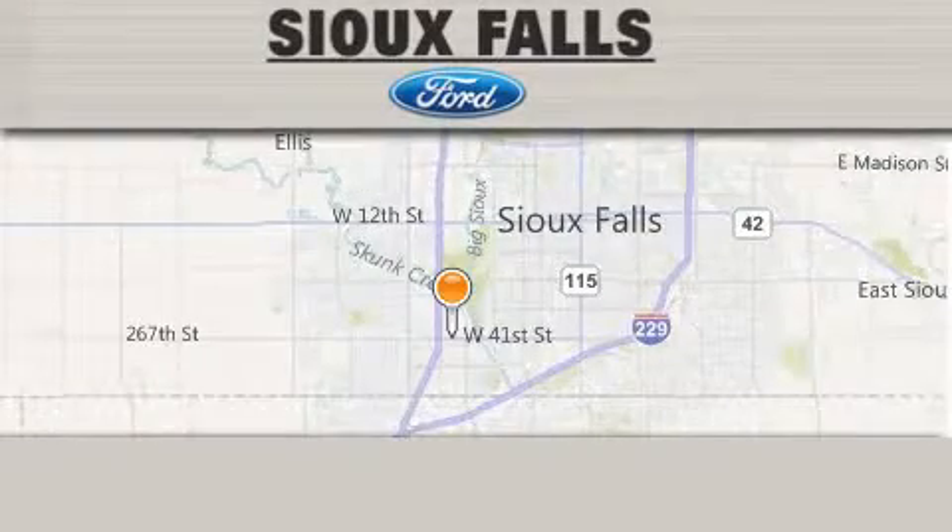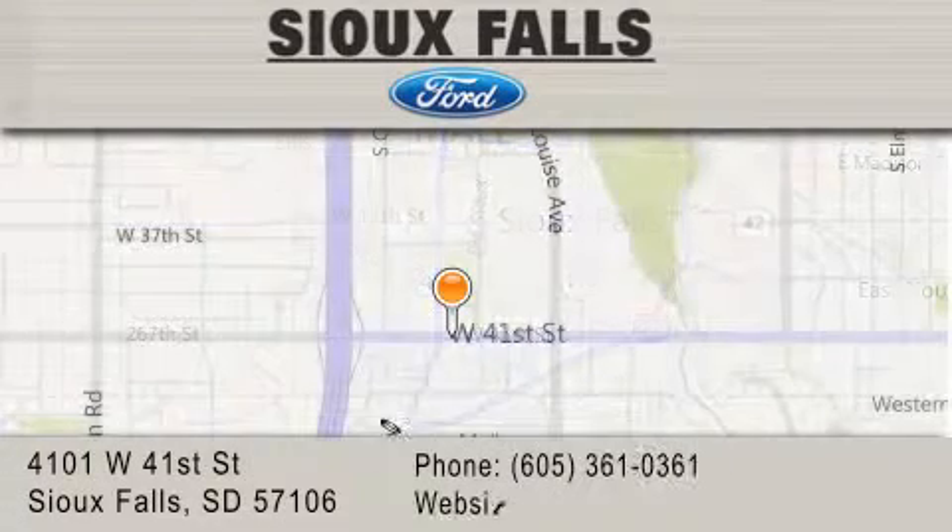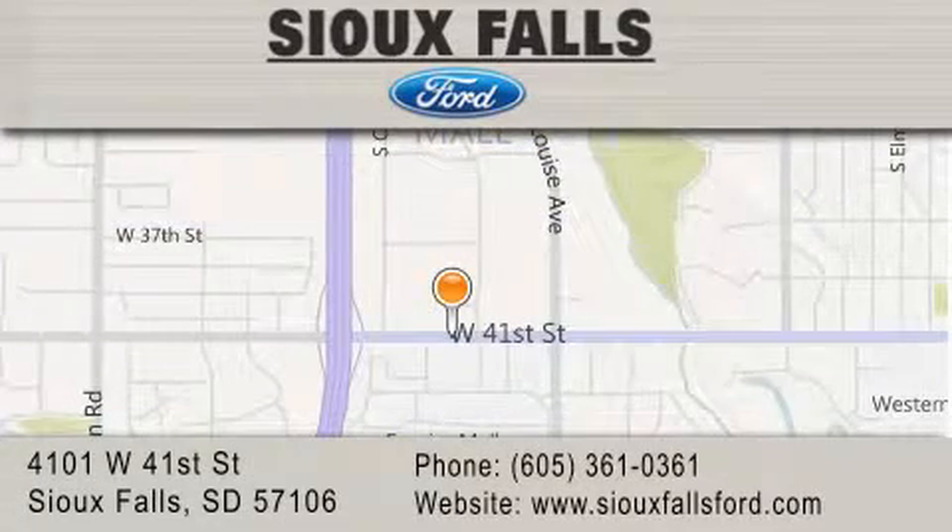Sioux Falls Ford is located at 4101 West 41st Street in Sioux Falls. Our goal is to exceed all of your expectations to ensure that you'll return for future visits.